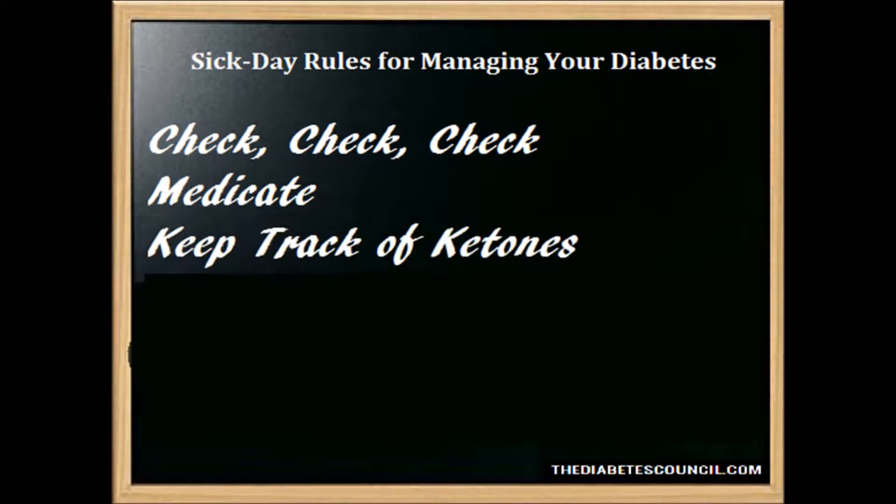Another thing you need to check, and this is very important, are your ketones. One of the most serious risks of sickness in people with diabetes is diabetic ketoacidosis. This is a life-threatening condition caused by too little insulin in the body in combination with stress hormones associated with the illness. You need to check your urine ketones frequently while you are sick. Urine ketones are indicated on a test strip as trace, low, moderate, high, and very high. Dugdale says any amount should be noted and reported to your doctor. If it is more than low, the patient should get specific instructions on how to turn things around and may need to get intravenous medication. Check with your own healthcare provider for how to deal with high ketones and make a plan for when levels don't come down.